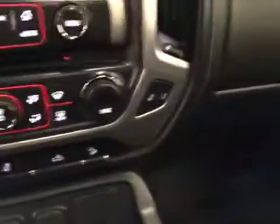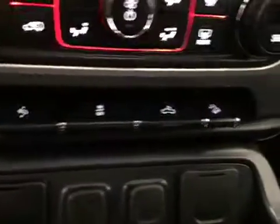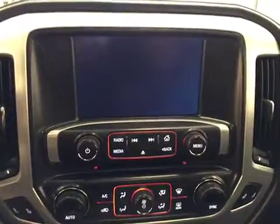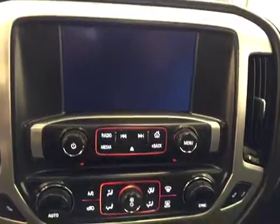Driver and passenger front heated seats, power adjustable foot pedals, traction control, hill assist, dual zone climate control, AM FM radio with built-in CD player, aux and USB, built-in backup camera and nav, OnStar, three overhead programmable garage door openers, black leather seats, and sunroof.